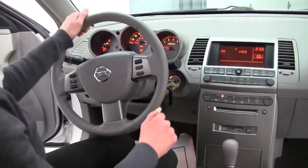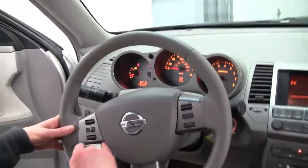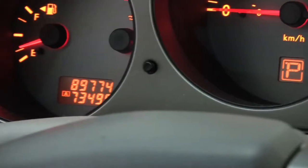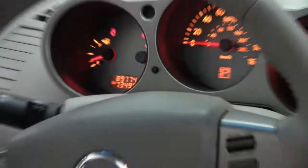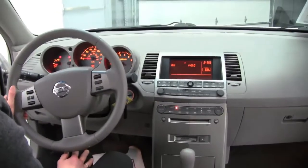CVT transmission. Cruise control — you can see your steering wheel mounted audio controls. I should also say this has a heated steering wheel, really nice feature. The vehicle has 89,774 miles on it.